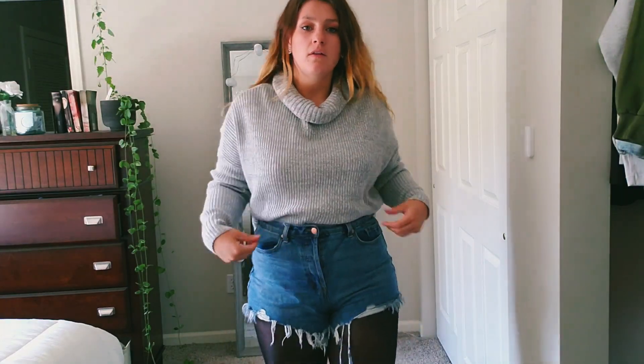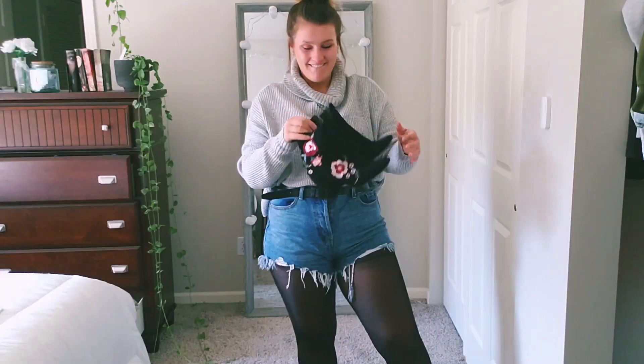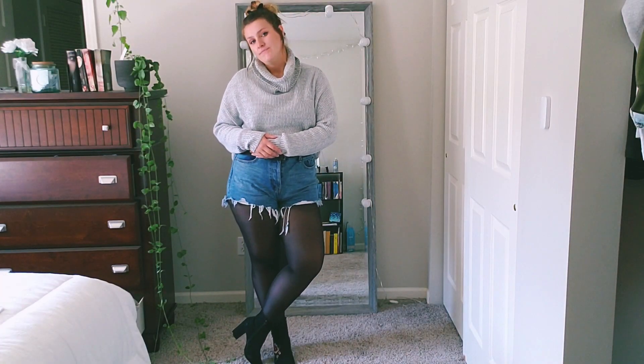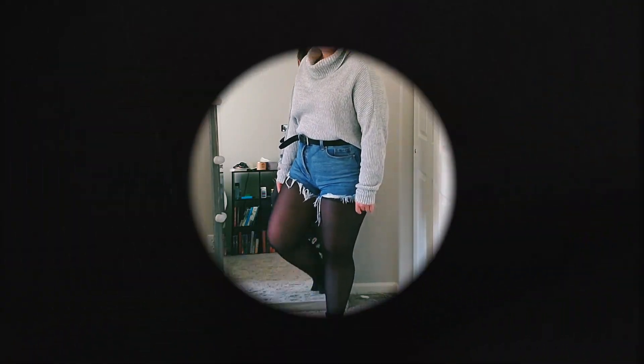To bring your summer shorts into the fall season, add a chunky neck sweater and some black tights. Throw your hair up into a bun and add your favorite black booties. Cinch in your waist with a black belt, and there you go — now you're ready to go pumpkin picking or whatever other basic fall activity. This is a really easy way to bring in some of your summer pieces without freezing your legs off.